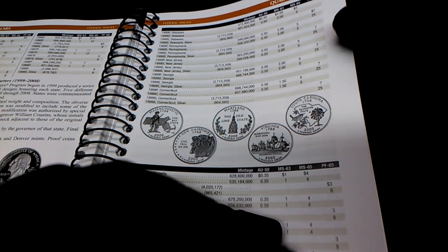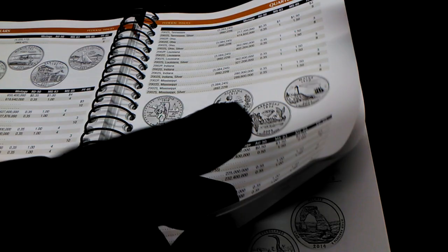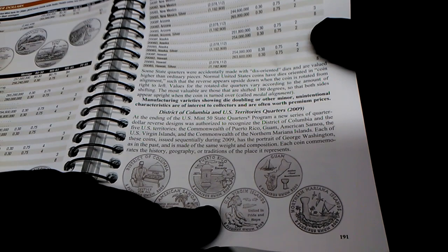It's also got the state quarters, and the District of Columbia and U.S. territory quarters.